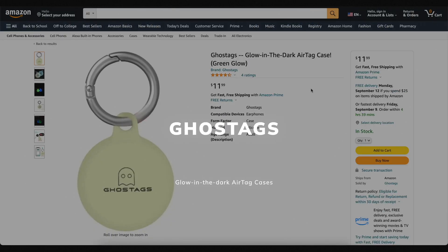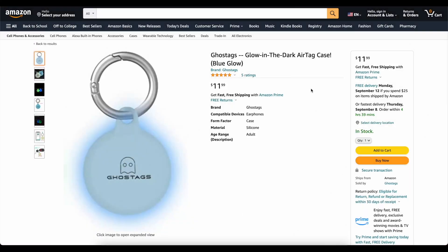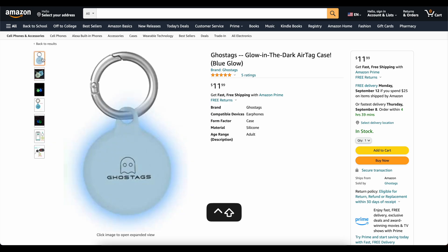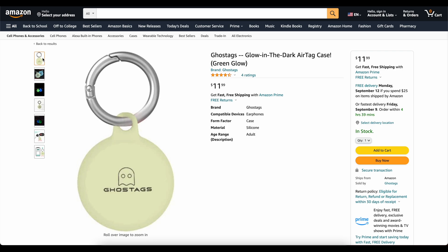This video is brought to you today by Ghost Tags. This is my own company that I started because I wanted a glow-in-the-dark AirTag case. These things are awesome. You can stick them on your backpack or on your dog's collar and you will be able to find it at night. We've got two colors, blue and green. They've got great reviews. Go check them out — links are down below.